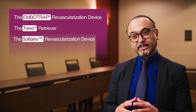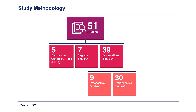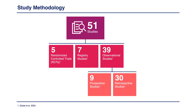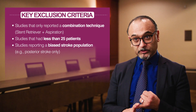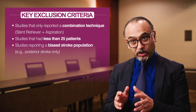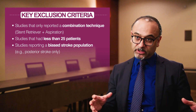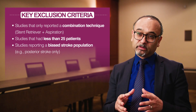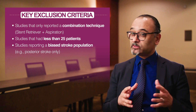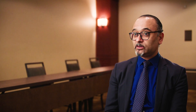We identified all the data published on them — more than 1,500 articles were identified. From those, 51 studies were included that met the criteria. No combination therapy was allowed, so patients had to have either Imbotrap alone, Trivo alone, or Solitaire. Patients using aspiration plus stent retriever were excluded. Also, to avoid bias due to sample size, any study with fewer than 25 patients was excluded from the final analysis.